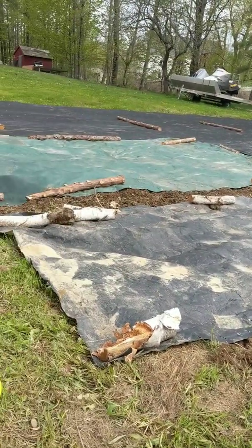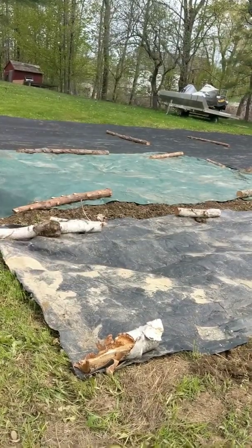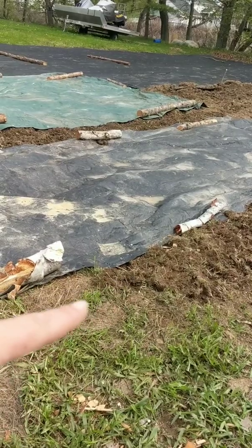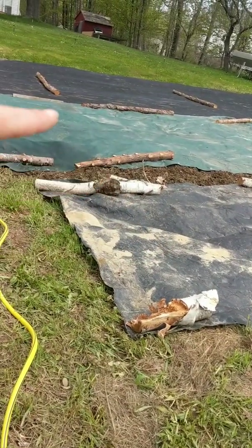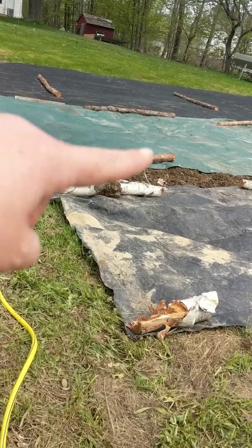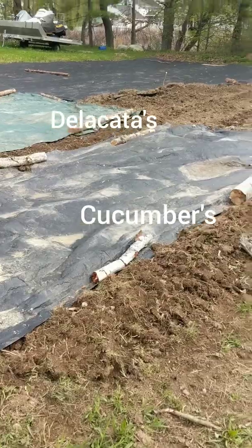I've got some delicatas here in this row where the exposed dirt is. I have cucumbers right here on the edge, and hopefully we can train them to go over the tarps — that's what Chad told me to do, so that's what I'm doing. I'm not a very good gardener, so we'll see how it goes.